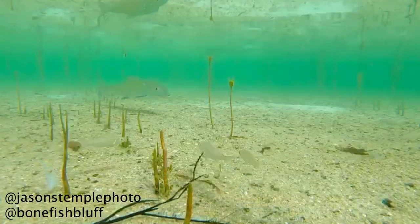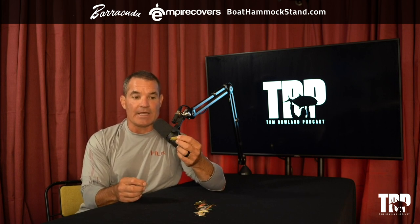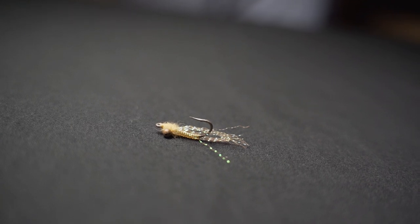This is like a tailing fly — I'll throw this at a fish that's tailing. I don't want to spook it or have it crash into the water. I want it to make a very easy entrance and sink down slowly. It may even look like a minnow rather than something on the bottom, and it might not sink all the way before the fish gets there. That's the slowest sinking one.